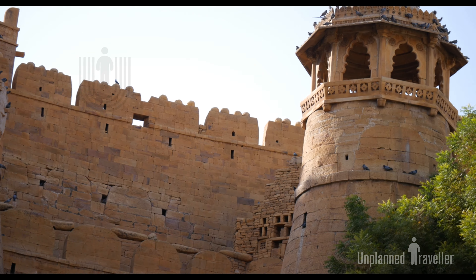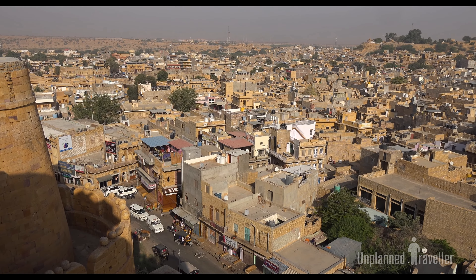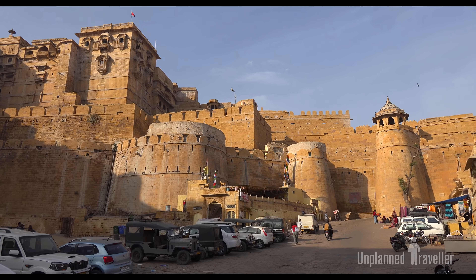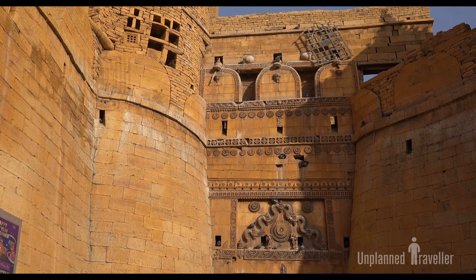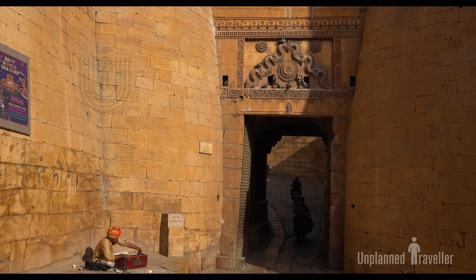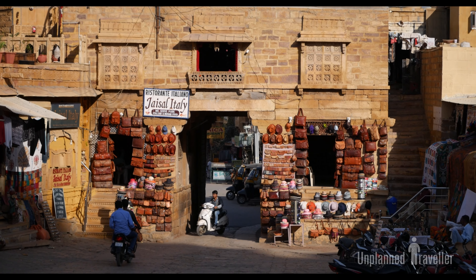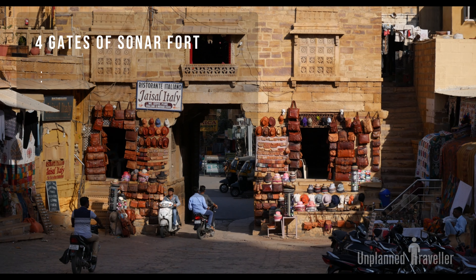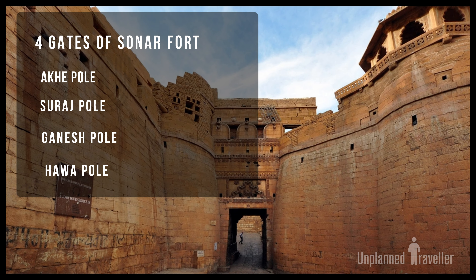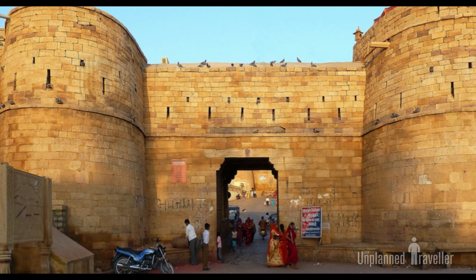This fort is a living testimony to the Bhati rulers. The fort's upper bastions or towers form a defensive inner wall perimeter about four kilometers long. The fort also has four fortified entrances or gates from the town side, each once guarded by cannons.